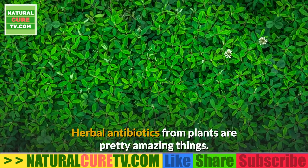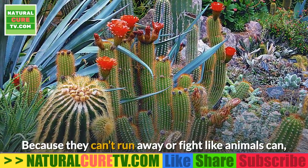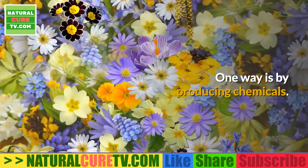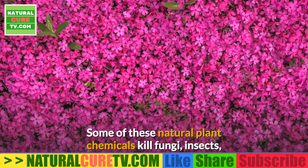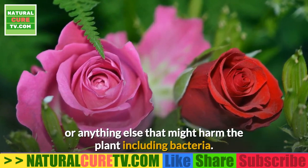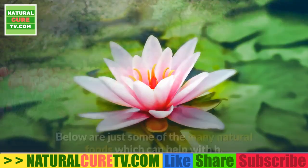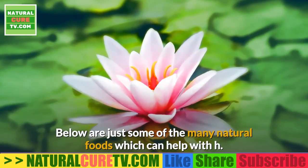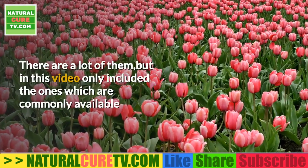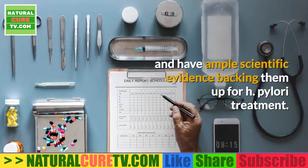Herbal antibiotics from plants are pretty amazing things. Because plants can't run away or fight like animals can, they've come up with cool ways to protect themselves — one way is by producing chemicals. Some of these natural plant chemicals kill fungi, insects, or anything else that might harm the plant, including bacteria. It's no wonder that many pharmaceutical drugs today were derived from plants. Below are natural foods which can help with H. pylori by killing the bacteria or aiding in digestive health — ones that are commonly available and have ample scientific evidence backing them up.